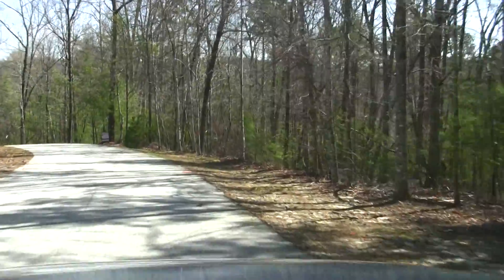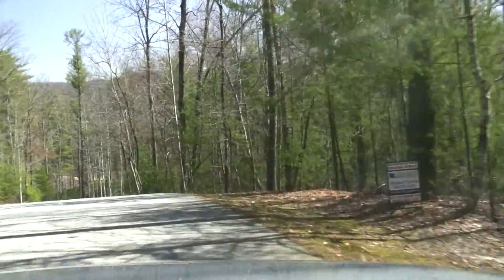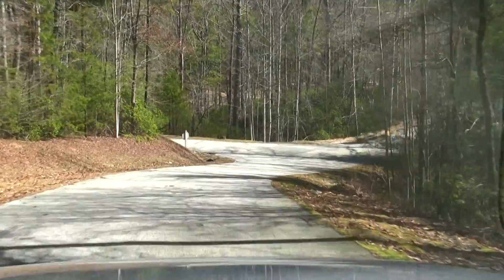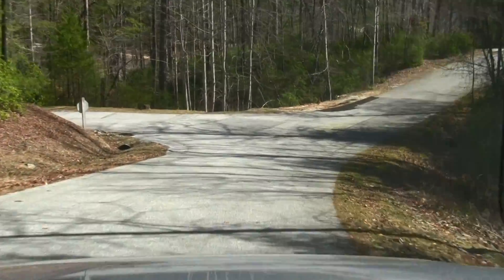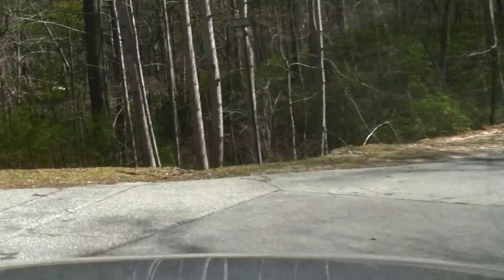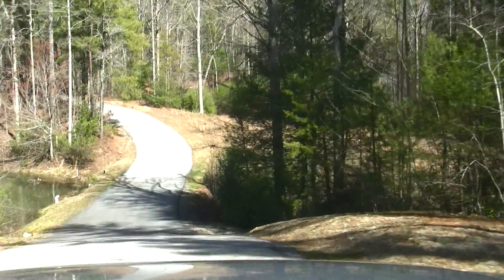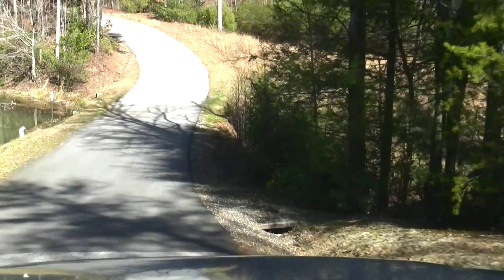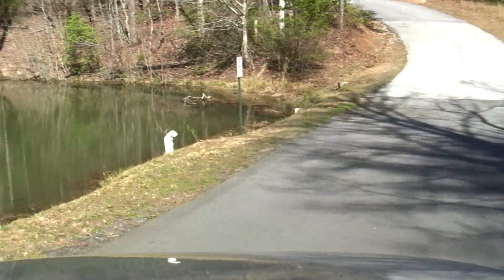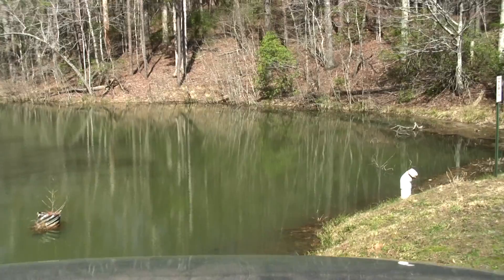Heading down towards the waterfront properties now. It's a little hilly in Kiwi Bay — kind of an up-and-down neighborhood — a great neighborhood to exercise, ride a bike, or walk. Turning left here, and we've got a nice little pond here in the community, about a one-and-a-half to two-acre pond. So that's nice.